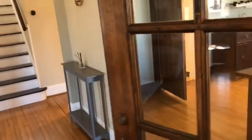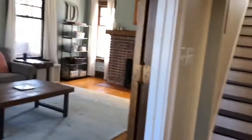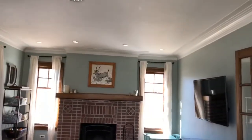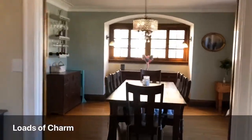Nice foyer here. Beautiful interior door. And then we're going to go to the left. We have this large family room. Some recessed lighting, beautiful crown molding, fireplace. Again, the entryway.